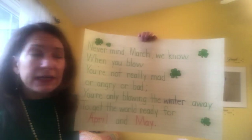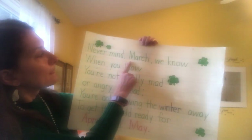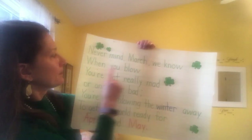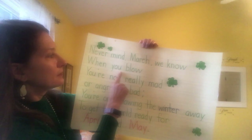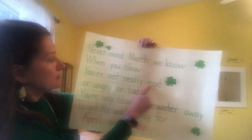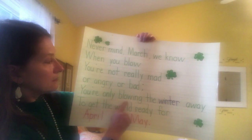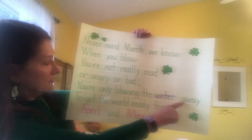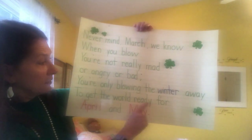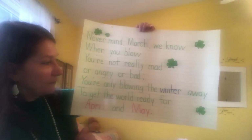Let's see how many sight words we could find in here. You ready? Y'all stop when you see one. Oh, there's March. We... you, the... to, the, for, and. Very good.